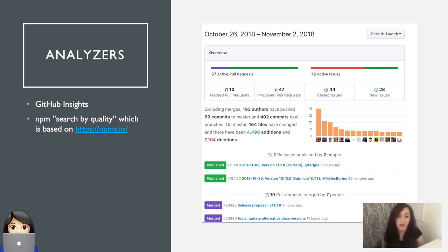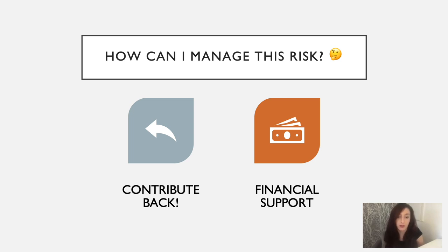And there's a question of how can I manage the maintenance risk? I personally think the two key ways of doing this are: firstly, to contribute back — if you can contribute back to the maintenance of these modules, that reduces your risk because you have the ability to patch bugs or maybe merge pull requests when required. And the other option is to financially support the modules.